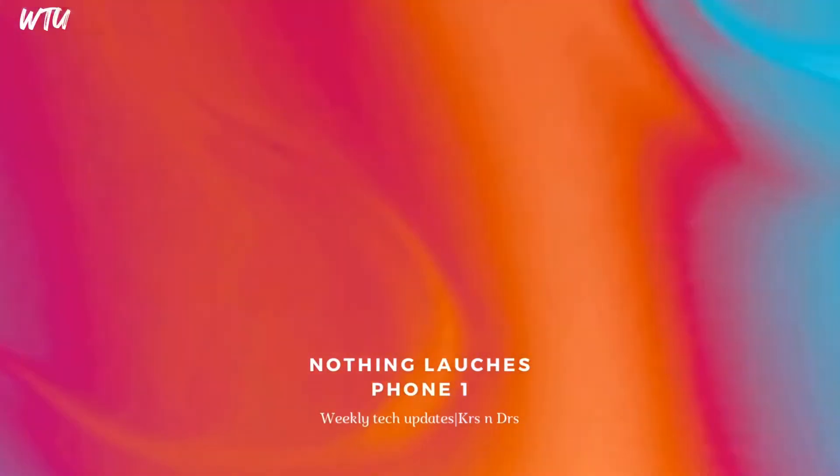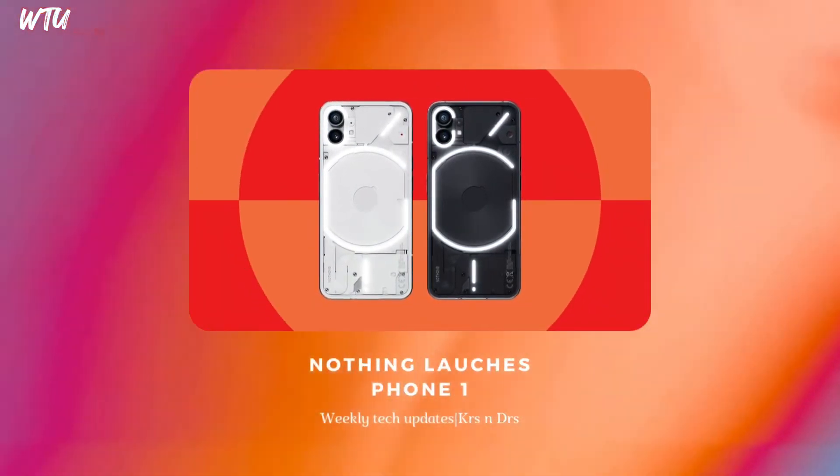The Nothing Phone 1 — this smartphone has created a lot of hype and has officially been unveiled. It is making some sense too. I am thinking about something different from Nothing. They have that clear transparent back design going on with more stuff inside. Basically it is assembled in India, which is a very good point — it will be cheaper in the Indian market.